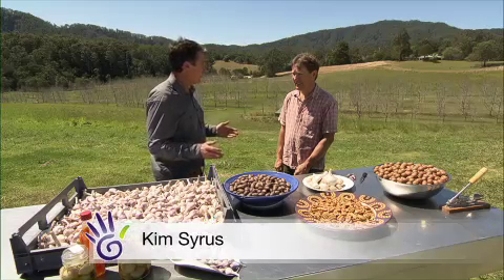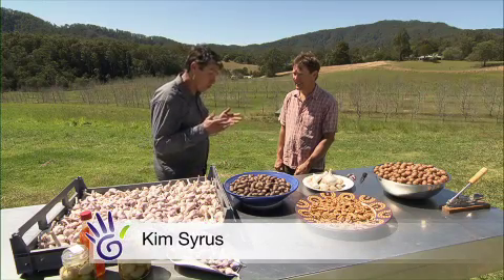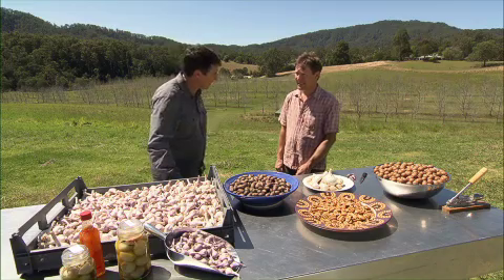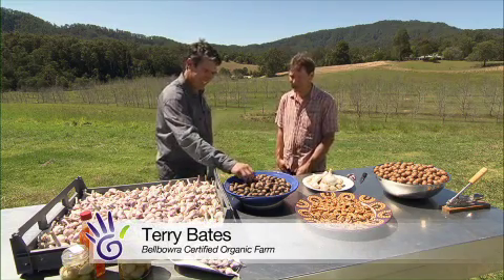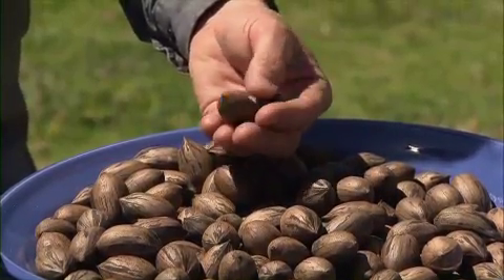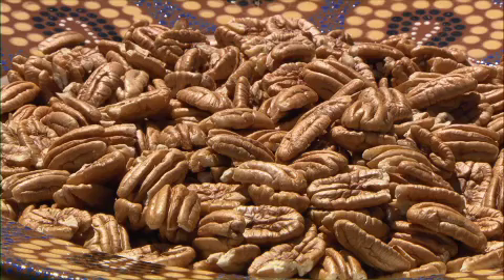Terry, you've won the Pecan Growers Association trophy for Australia's best pecans four years in a row. Yes, we're very proud of our pecans. We started growing about 12 years ago and because we're a small grower we focus on quality, and we're certified organic, which we think is really important as well.